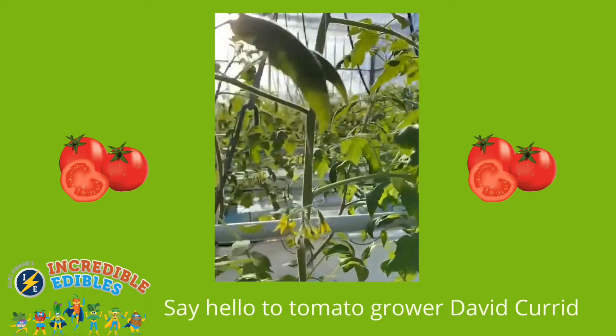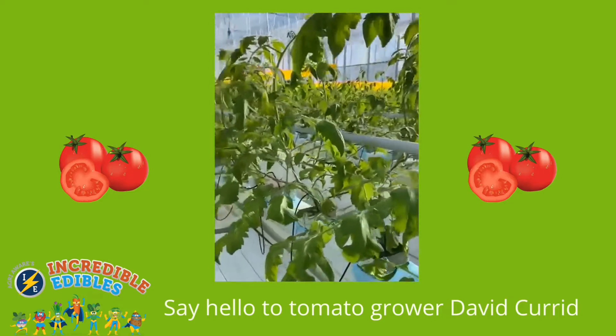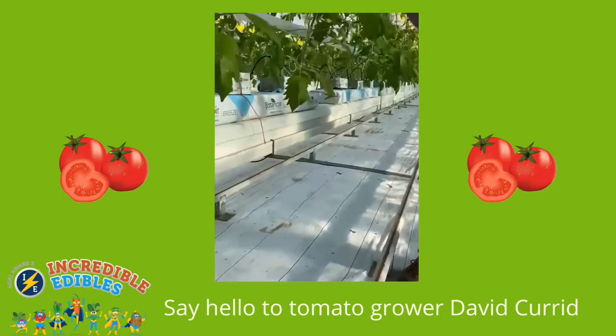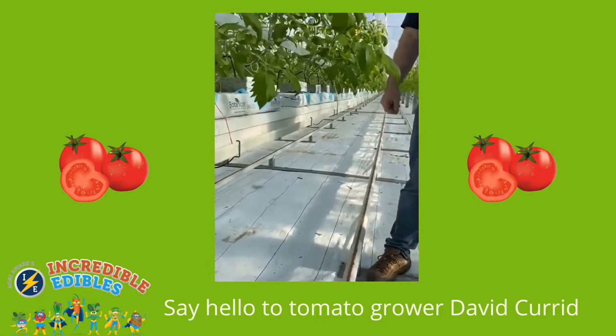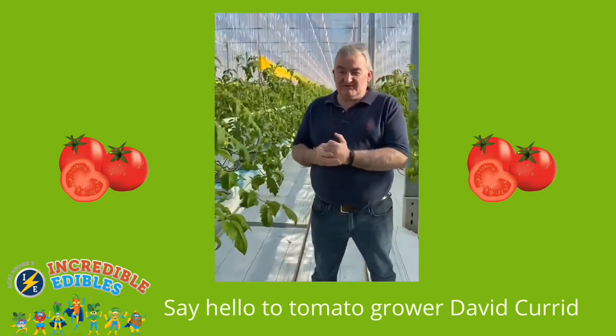As you can see, the tomato plants at the minute — we grow them up off the ground, hanging from the roof. They're about 70 centimeters tall right now and they'll grow about 10 centimeters every week. Later on in the season, when we get longer days, they'll grow maybe 30 centimeters every week.